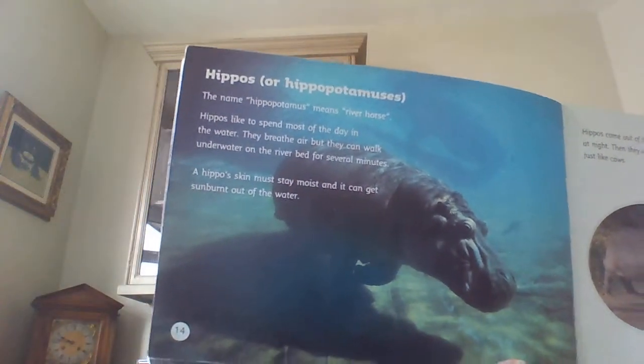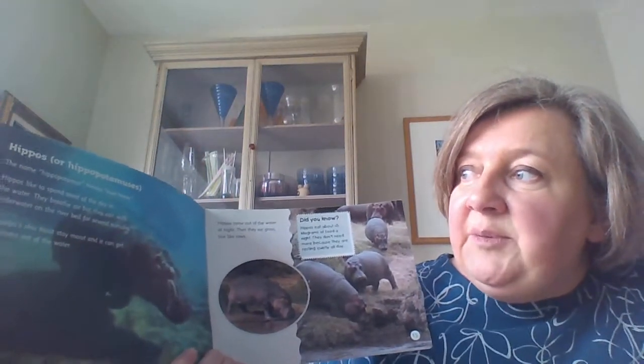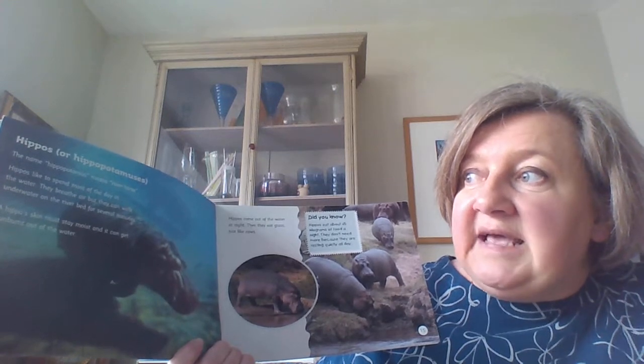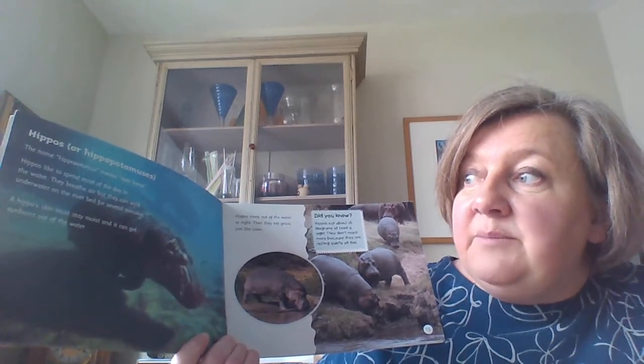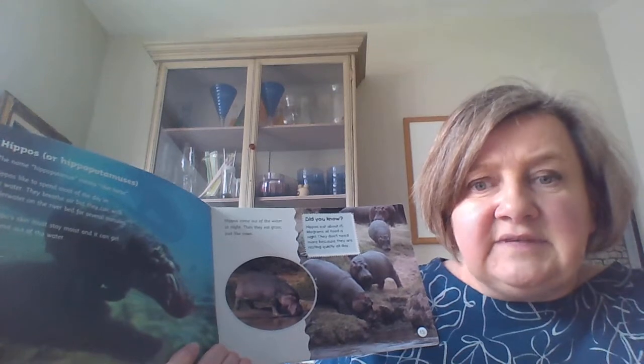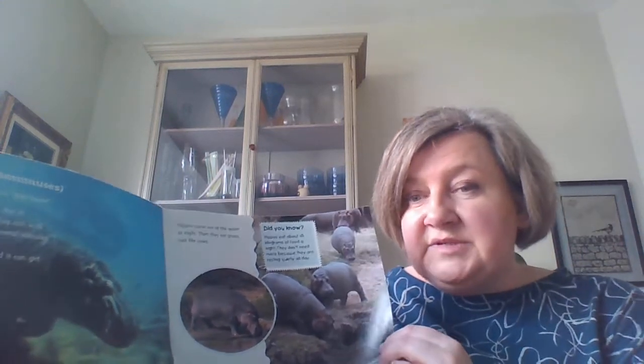Look who's swimming in there - a hippopotamus! The name hippopotamus means river horse. Hippos like to spend most of the day in the water and they breathe air, but they can walk underwater on the riverbed for several minutes. A hippo's skin must stay moist and damp - it can get sunburned if out of the water and they don't have cream like we have. Hippos come out of the water at night when it's not sunny, and they eat grass just like cows. Hippos eat about 45 kilos of food a night - they don't need more because they're resting quietly all day, whereas elephants move around all the time and need a lot more food.